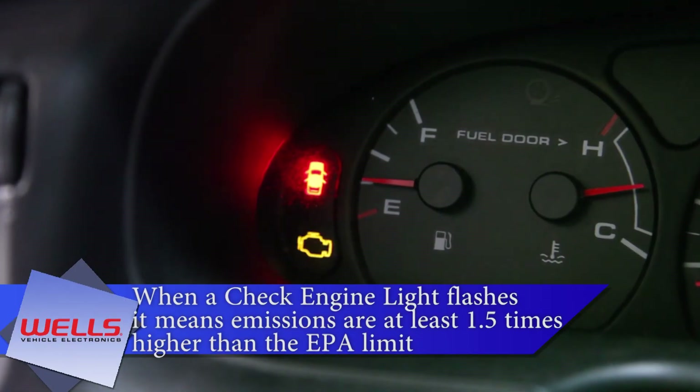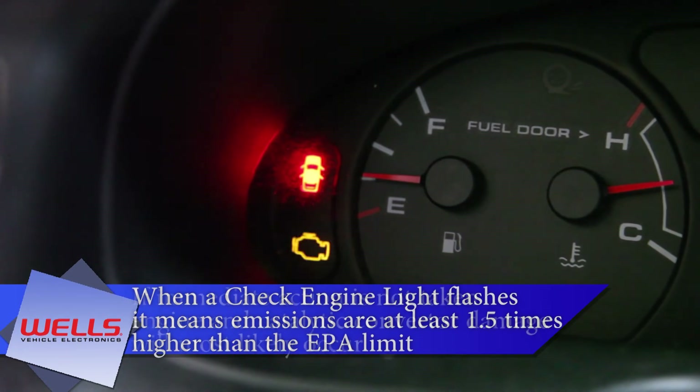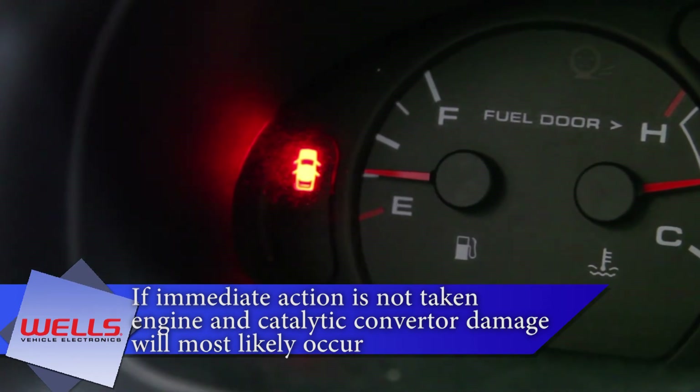The misfires could be occurring due to a fuel, compression, or spark issue. Due to the firing order of this engine, when cylinders 2 and 6 are misfiring from the same coil, it is most likely a spark issue.